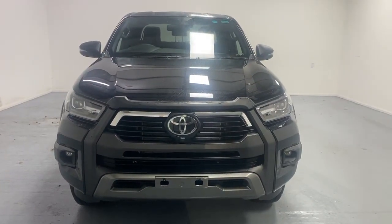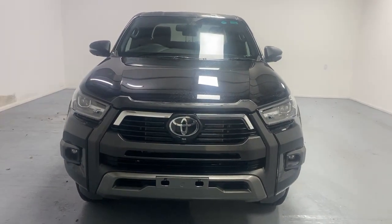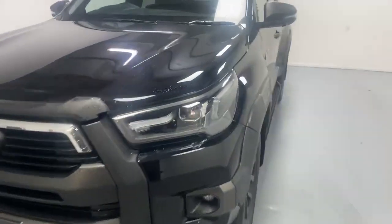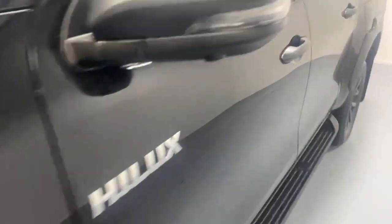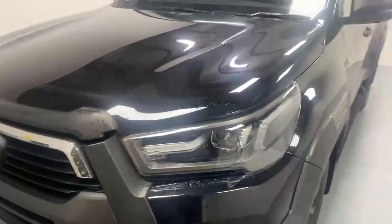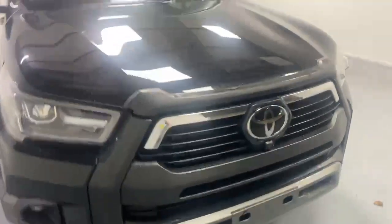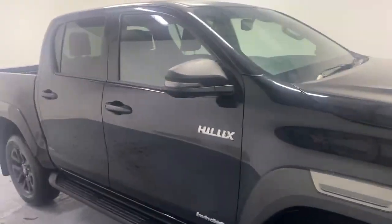This is one of our Toyota Hilux Invincible Xs. It's a pre-reg vehicle, so as you'd expect with any new vehicle, the bodywork is in fantastic condition. We protect that bodywork by applying a Gardex triple layer treatment. That helps to protect that bodywork, keeps it looking lovely for a lot longer, protects against the effects of acidity and rainwater, UV from sunlight, anything at all that's going to cause any premature deterioration to that lovely bodywork.